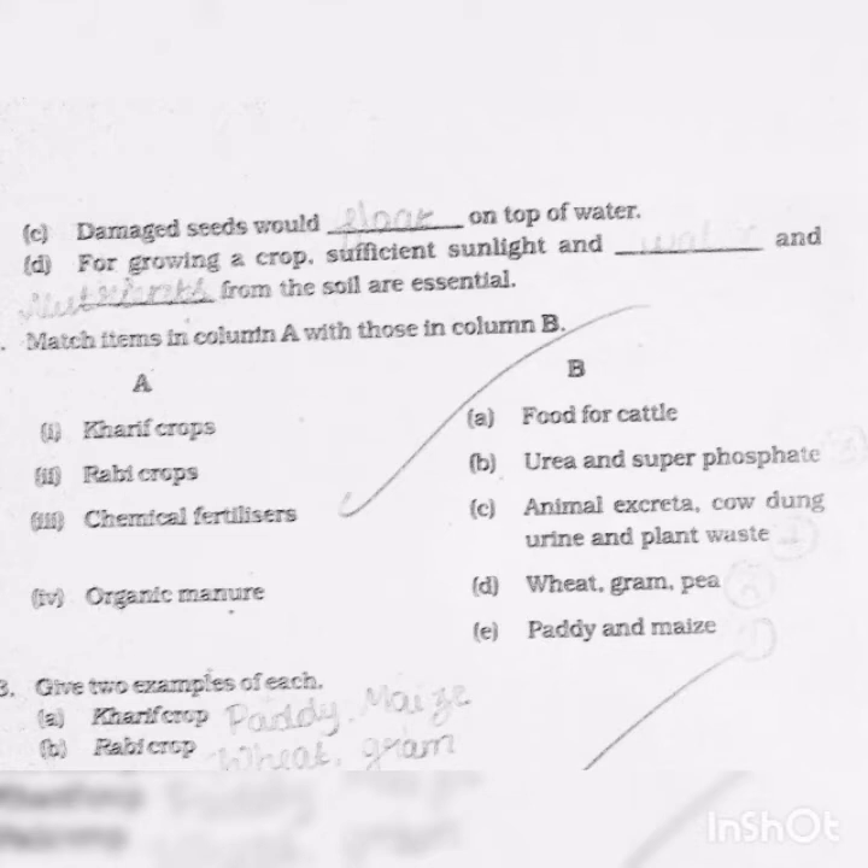Match the following — Column A and Column B. First: kharif crop — example is paddy and maize. Second: rabi crop — wheat, gram, pea. Third: chemical fertilizer — urea and super phosphate. Fourth: organic manure — animal excreta, cow dung, urine, and plant waste.